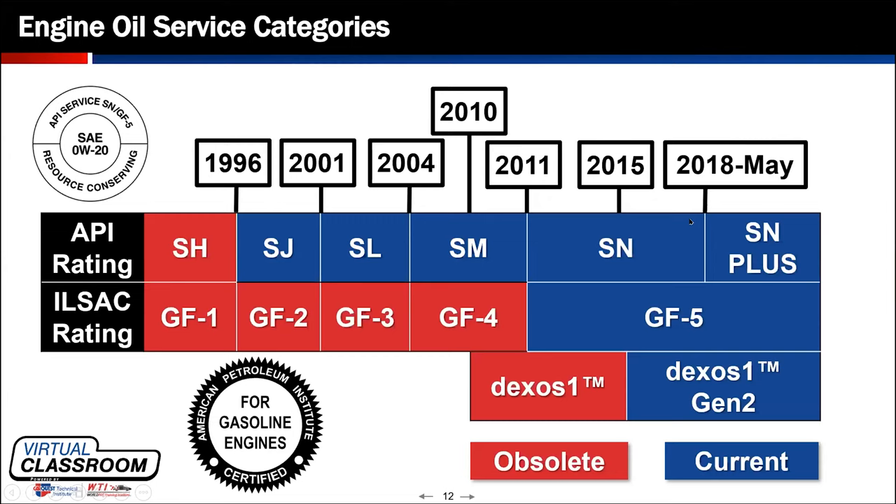SN Plus, while it was meant to address three or four very important industry problems, one of the main things it addressed was this thing called low-speed pre-ignition. We'll get into what that is in a moment. I want to reference your attention again to that 2018 supplemental release of SN Plus compared to when Dexos 1 Gen 2 was released.